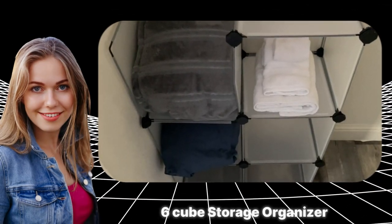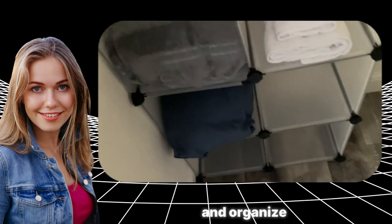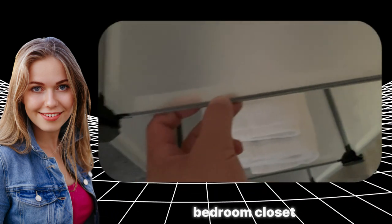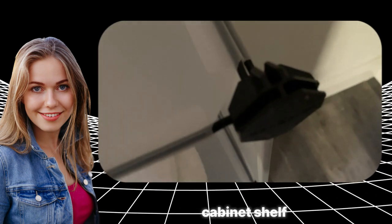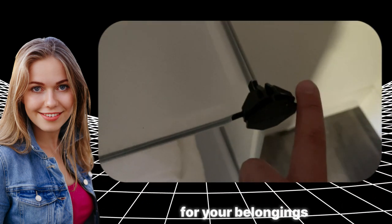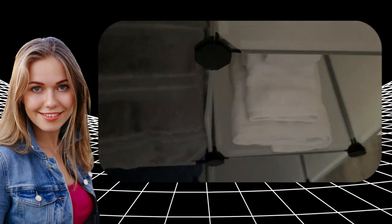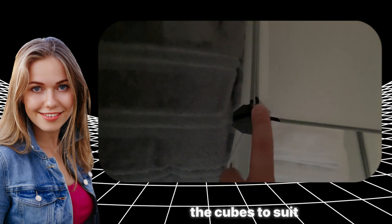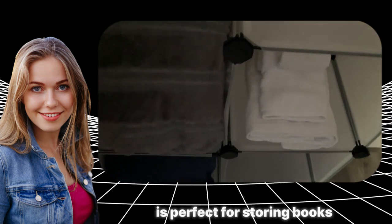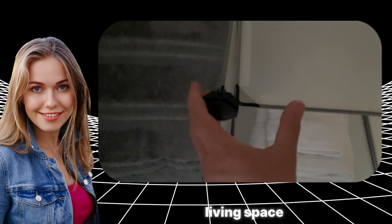The six cube storage organizer is a versatile and practical solution to declutter and organize various spaces in your home. Whether it's the kids' room, bedroom, closet, or bathroom, this storage cabinet shelf provides ample storage and a neat display for your belongings. With six cubes, it offers a modular and customizable design, allowing you to arrange the cubes to suit your organizational needs. This organizer is perfect for storing books, toys, clothes, and other items, making it an ideal addition to any living space.